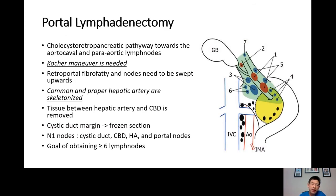Portal lymphadenectomy is the procedure to clean up all the lymph nodes. The light green or blue area shown in the image represents the N1 lymph node region — these are the lymph nodes that are supposed to be removed during the gallbladder cancer operation. The black dots represent N2 lymph nodes — if these are found to have cancer, it is considered similar to distant metastasis and should be treated with systemic chemotherapy first.